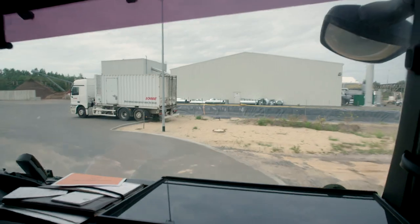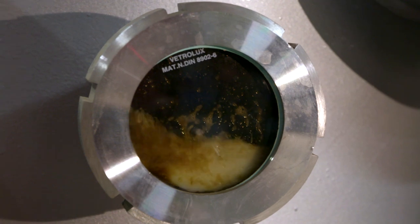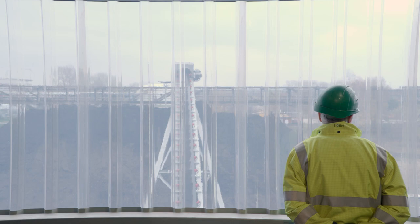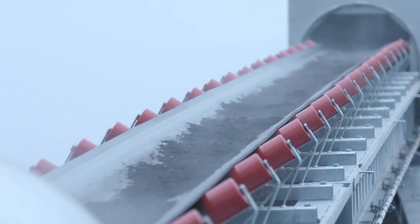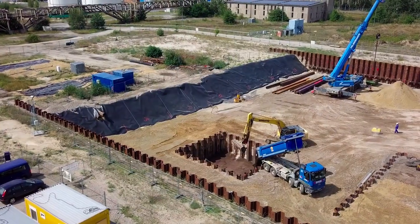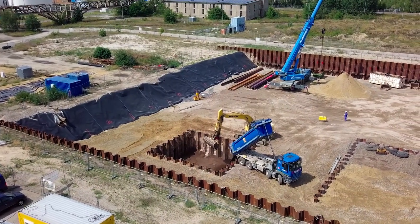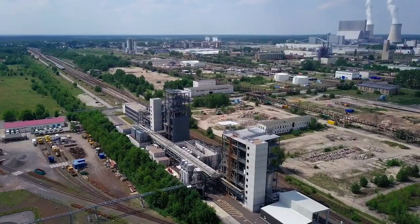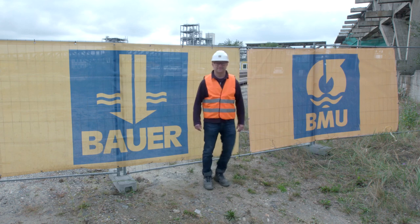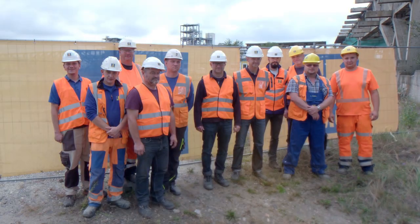Diese sogenannte vakuumthermische Reinigungsanlage filtert alle Schadstoffe aus den kontaminierten Böden zuverlässig heraus. Der so gereinigte Boden kann zusammen mit unbelasteten Erdmengen des Voraushubs wieder zur Verfüllung der Bauabschnitte genutzt werden. Während dieser Sanierungsmaßnahme werden bis zum planmäßigen Ende 2022 über 286.000 Tonnen Erdreich und Bauschutt bewegt und gereinigt. Anschließend können die gereinigten Flächen wieder für Industrie und Gewerbe genutzt werden.